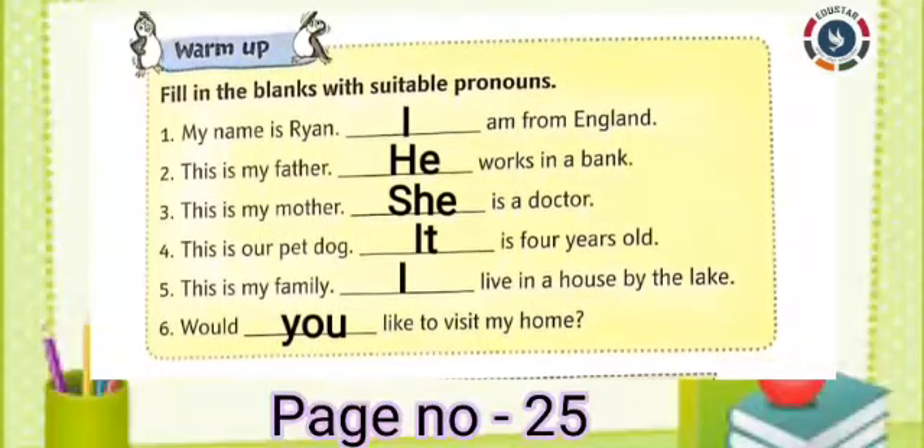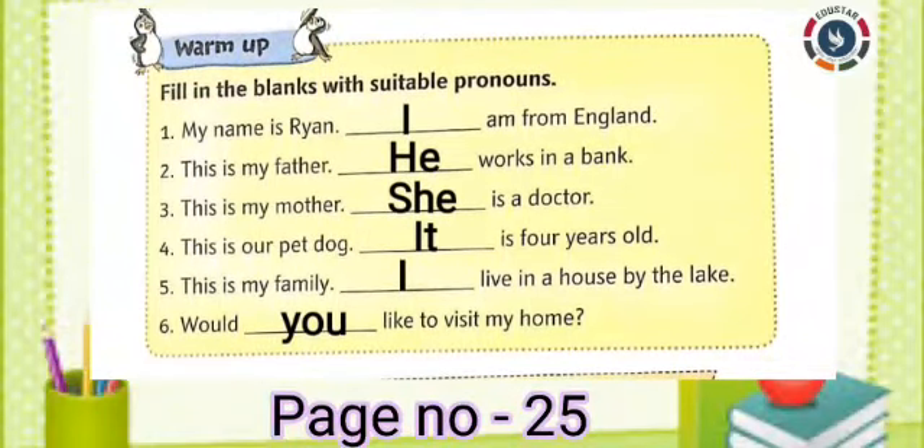Third one: This is my mother. Dash is a doctor. Answer: She. Fourth one: This is our pet dog. Dash is 4 years old. Answer: It.